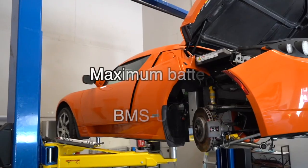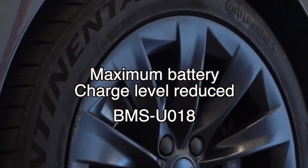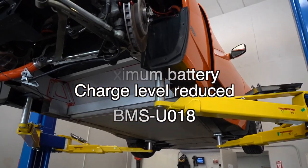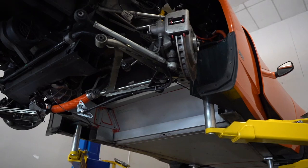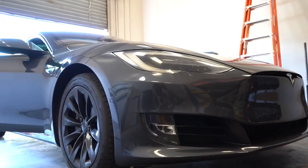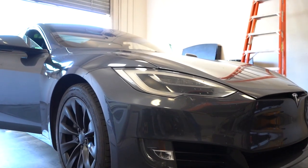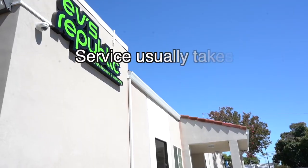The second error is Maximum Battery Charge Level Reduced with code BMSU018. This error indicates an imbalance within the battery where one or more of the bricks have lower or higher capacities than they should. To resolve this issue, a battery diagnosis is required to identify the faulty bricks, which will then be replaced.